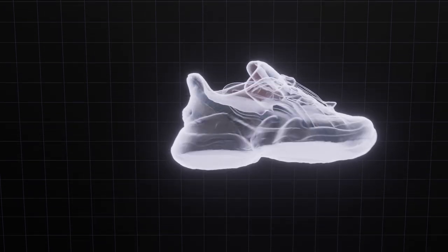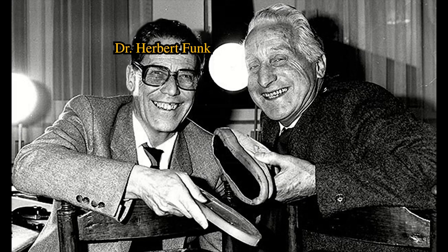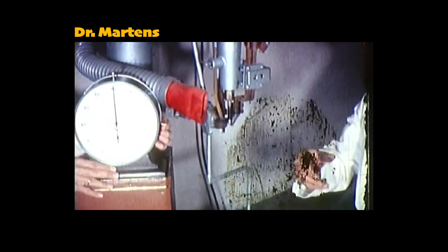His biggest problem was he did not know how to make boots. But luckily for Dr. Martens, he had a university friend, Dr. Herbert Funk, who was a mechanical engineer and he was the missing link to make his idea come to life.